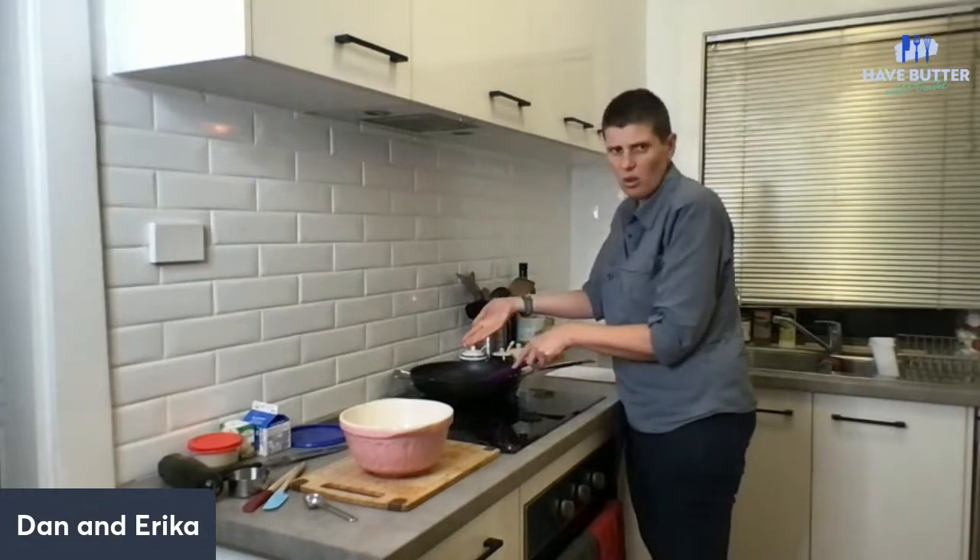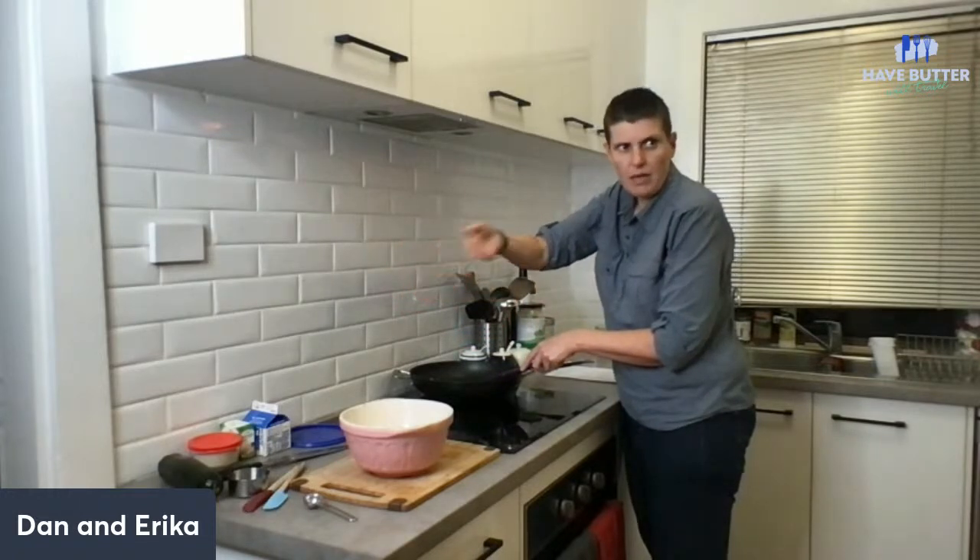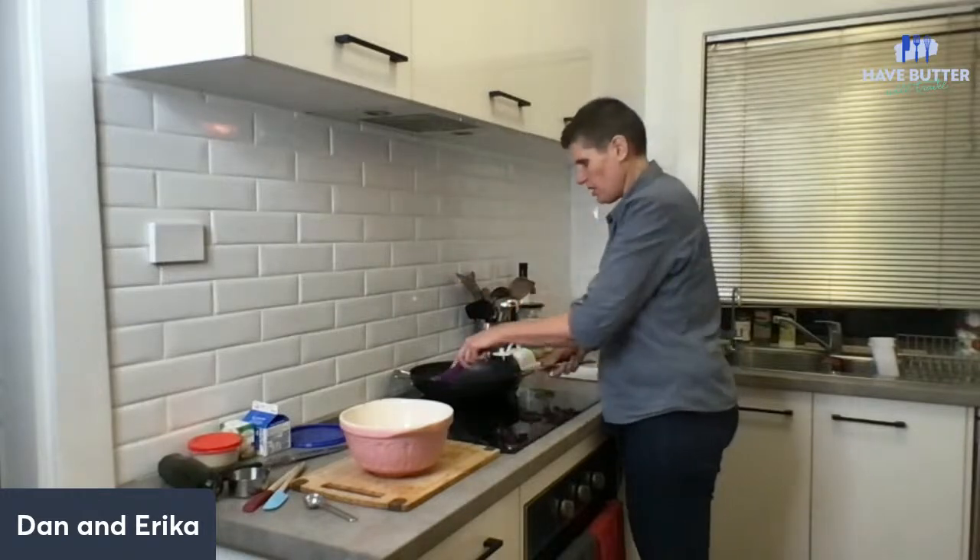This is quite a salty dish because there's bacon and there's Boursin, which is quite a rich dish.